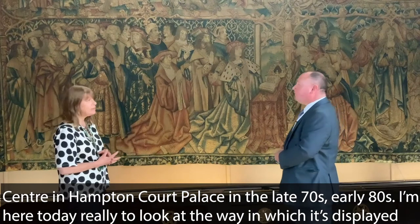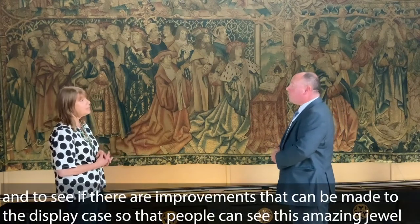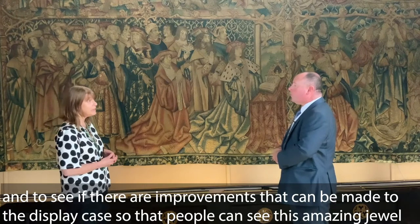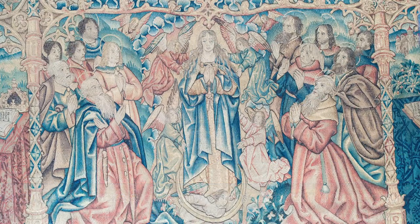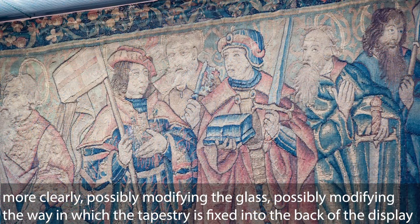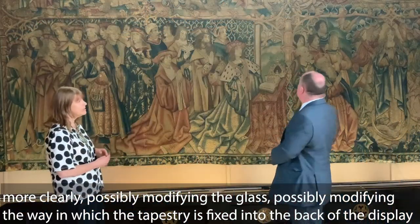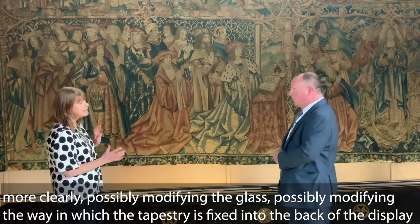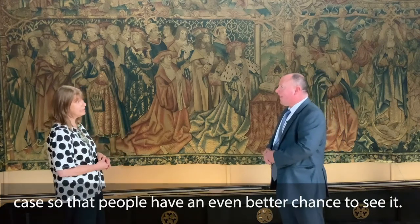I'm here today really to look at the way in which it's displayed and to see if there are improvements that can be made to the display case so that people can see this amazing jewel more clearly — possibly modifying the glass, possibly modifying the way in which the tapestry is fixed into the back of the display case so that people have an even better chance to see it.